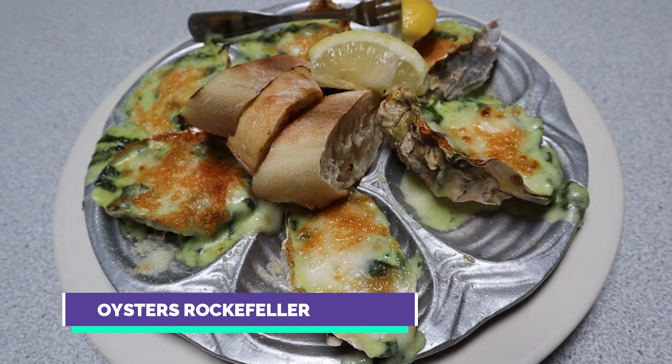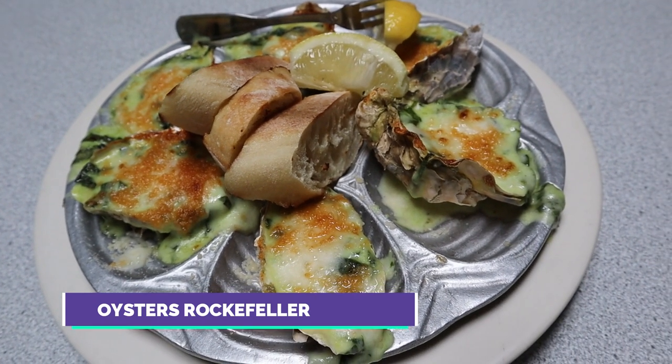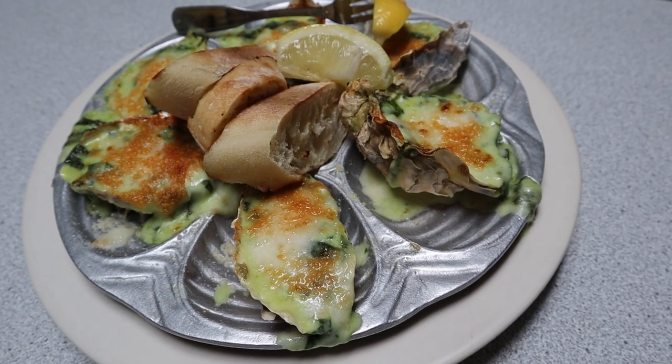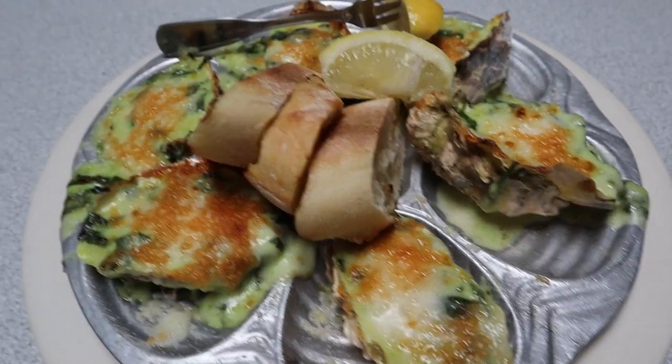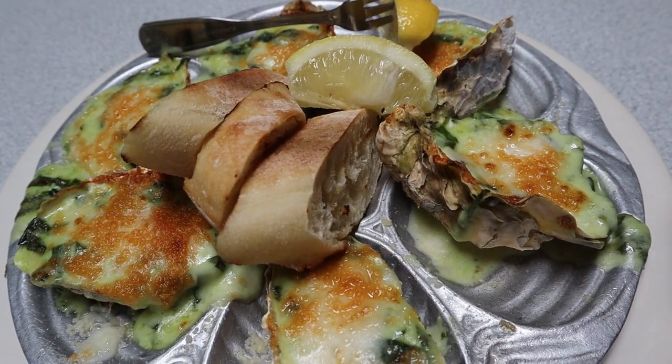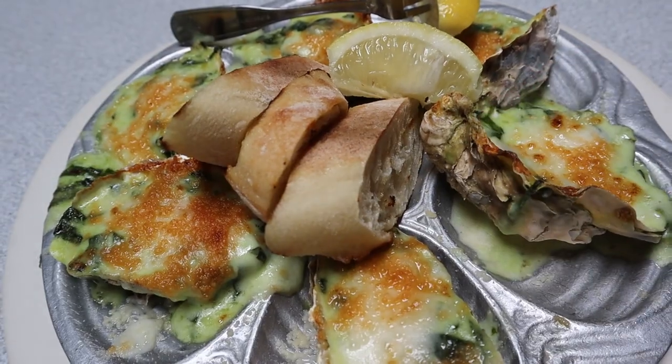Here's another one of their popular appetizers — this is the oyster Rockefeller. It is rocking! Broiled oysters on the half shell with cream and spinach. You'll notice there's some lemon so you can sprinkle it all around to make it sour, and bread as well.